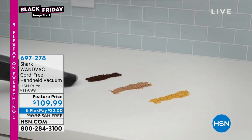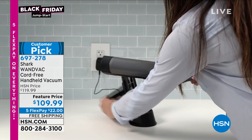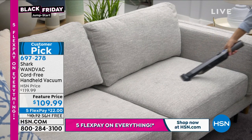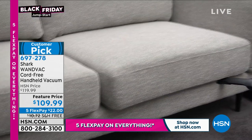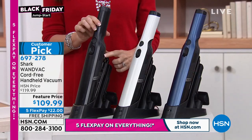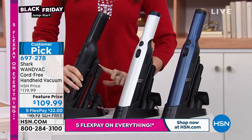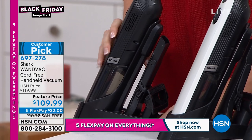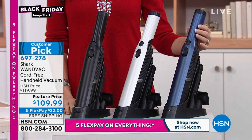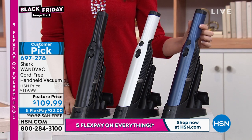We're moving on to our final item in our Black Friday Jumpstart preview. This is the Shark Wand Vac — we have Shark back in stock. This has been impossible to keep in stock. It makes a fantastic gift. We have three colors back in stock, but very limited. We have it in black — true Shark suction in a handheld sleek-looking silhouette with attachments on board. 109.99 today, we've got black, white, and a very streamlined blue. For $22, we will ship this to you or to somebody on your list. Item number is 697-278.